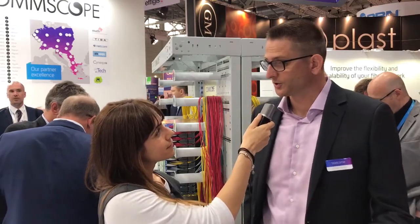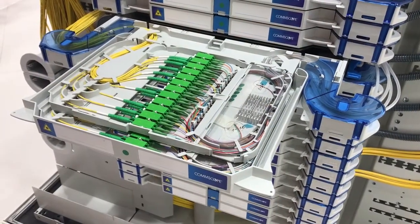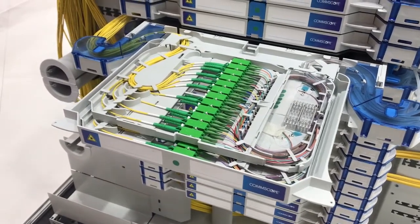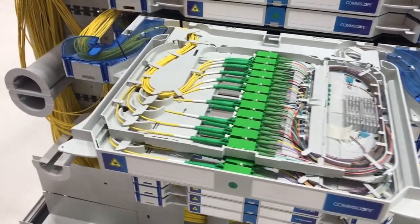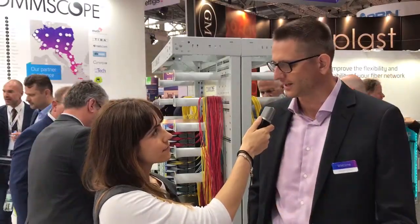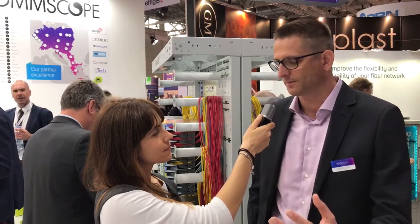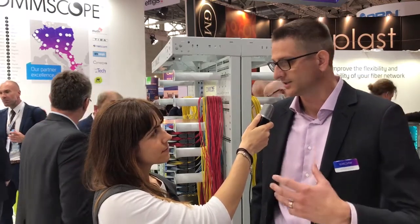One of the nice solutions we're displaying here is the FACT solution right behind us. FACT is an optical distribution frame solution we have available. It's a full front access one. As you can see here in the booth, it's one we built up with a lot of variety of cables in there to actually show customers this is what complexity looks like, but also how you can manage complexity in a system from ComScope.